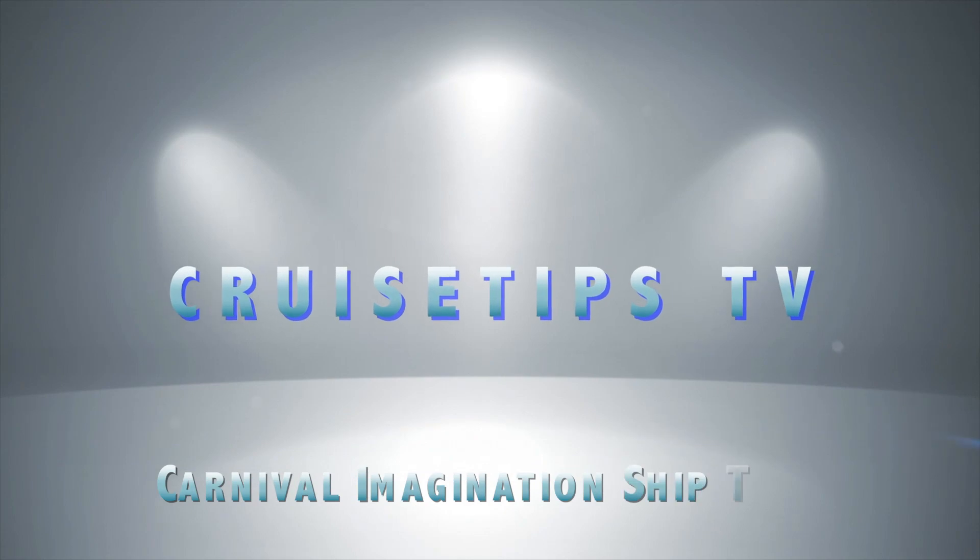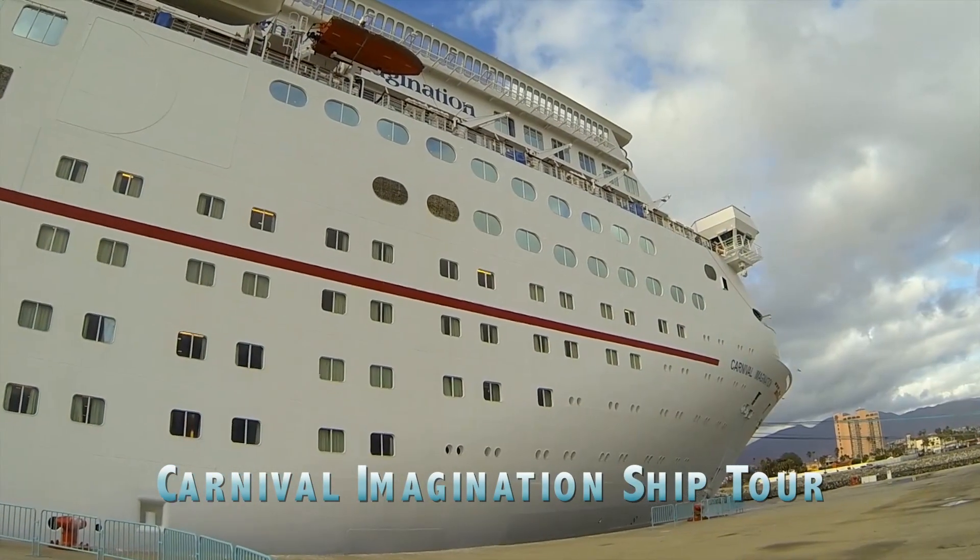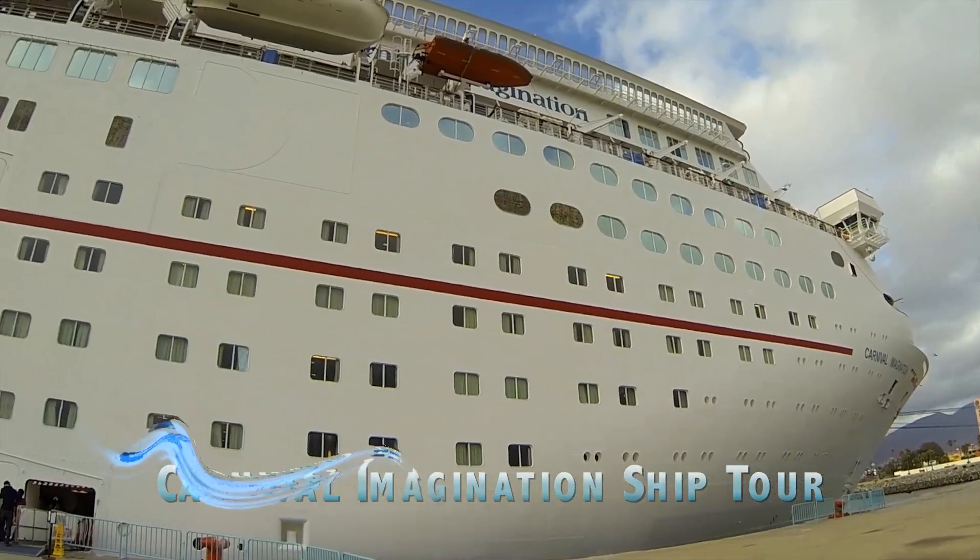Hi cruisers, it's Sherry from CruiseTipsTV. Welcome to our video tour of the refurbished Carnival Imagination.